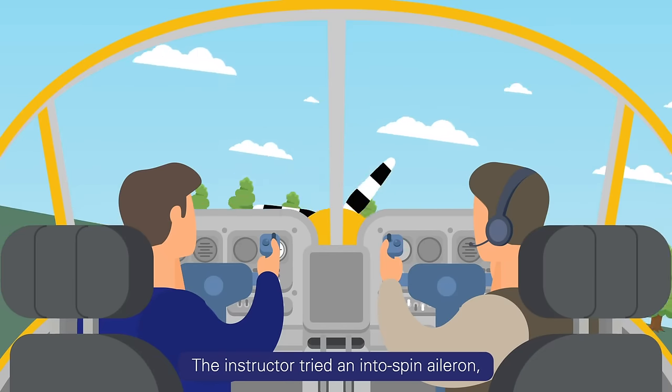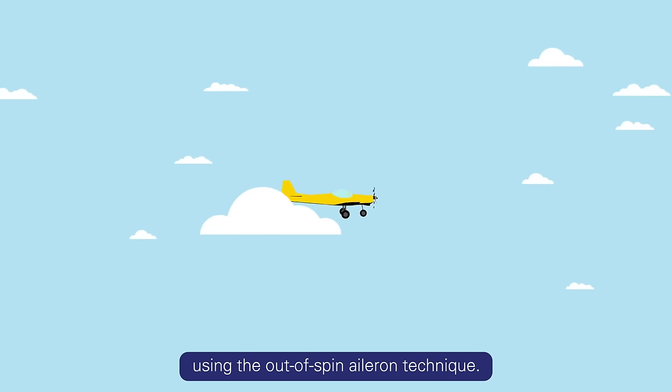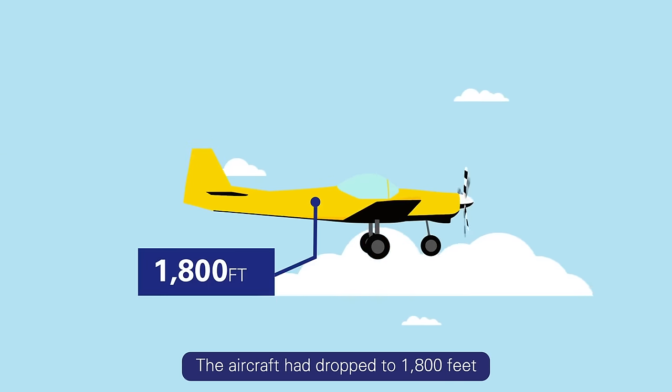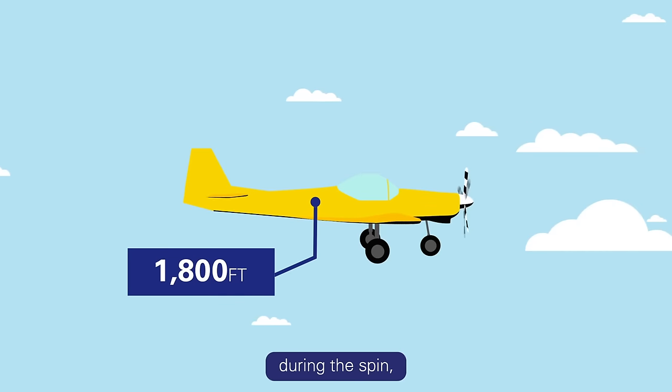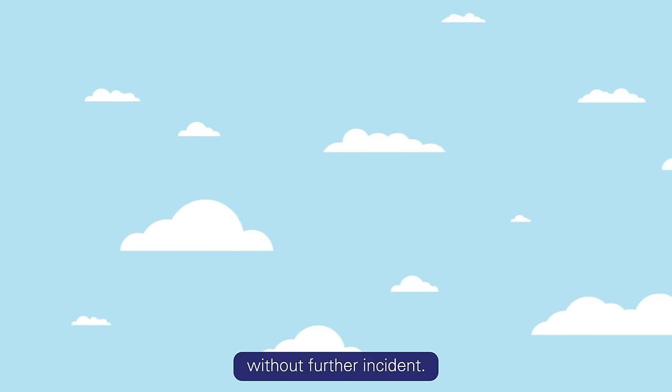The instructor tried an into-spin aileron which didn't arrest the dive, before recovering the aircraft using an out-of-spin aileron technique. The aircraft had dropped to 1,800 feet during the spin, and the pair climbed away on their return to Shoreham Airport without further incident.